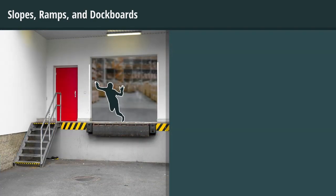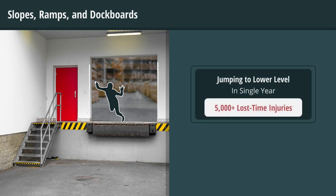Docks carry a hidden risk of injury. Many of us have witnessed a coworker jumping off a shipping dock to a lower level. To most employees, this may seem an innocent practice, but there were over 5,000 lost time injuries in a single year attributed to jumping to a lower level. Jumping off forklifts, docks, or any other elevated surface is clearly unsafe.